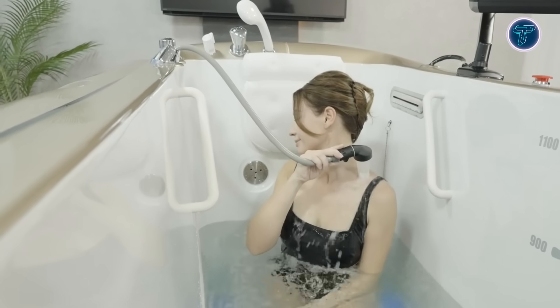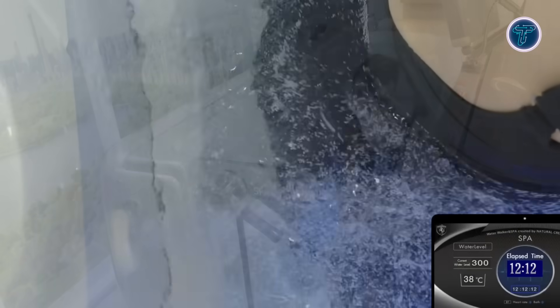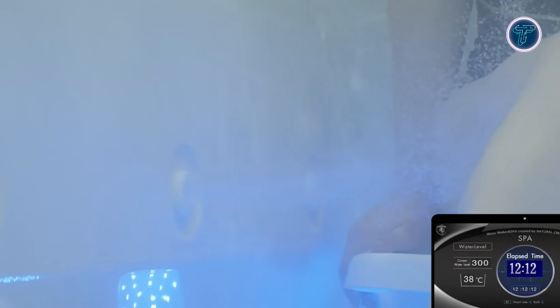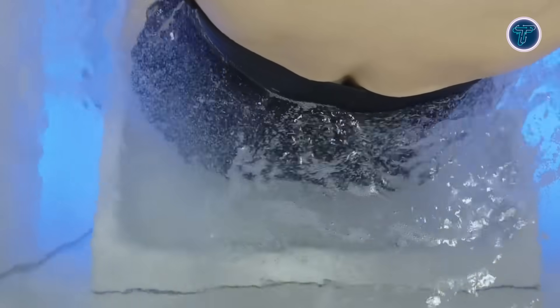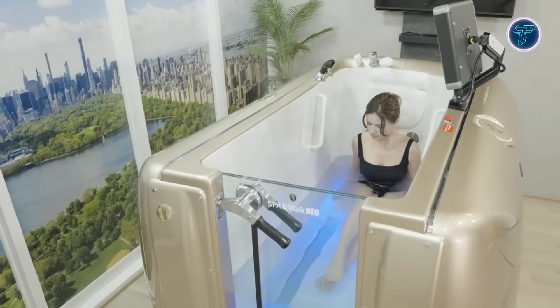These ultrafine bubbles enhance skin cleansing and improve blood circulation, helping to relieve muscle tension and encourage overall relaxation. With its compact design and easy-to-use smart controls, the Spa & Walk Neo 2025 offers a seamless integration of aquatic fitness and therapeutic spa treatments, delivering a personalized wellness experience that nurtures both body and mind.